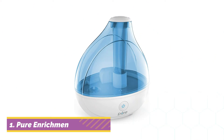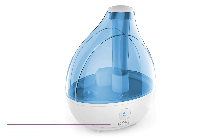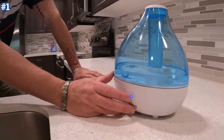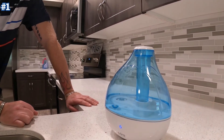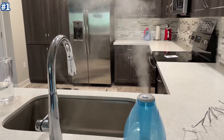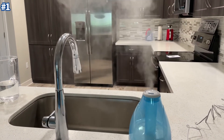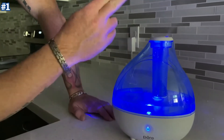Let's begin with the first product at number 1. The Pure Enrichment Ultrasonic Cool Mist Humidifier's portable design makes it ideal for personal spaces, and it's also surprisingly quiet. It has Ultrasonic Cool Mist technology that safely and quickly moisturizes dry air for up to 25 hours of continuous operation, so you can breathe easy and get more restful sleep.